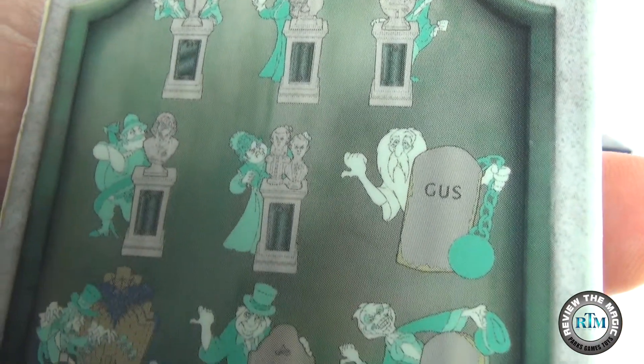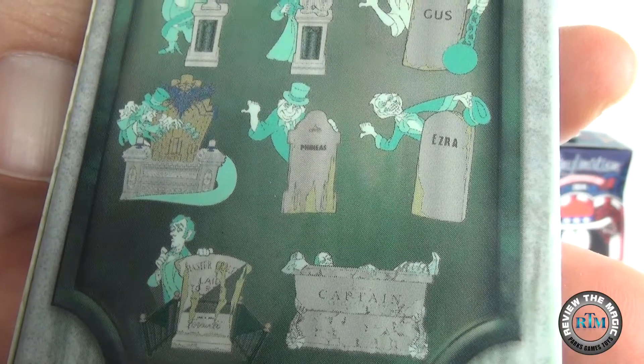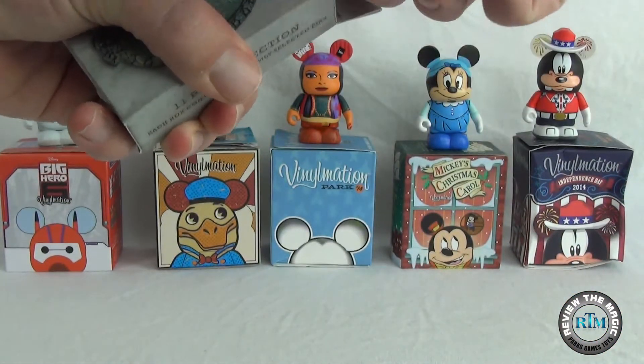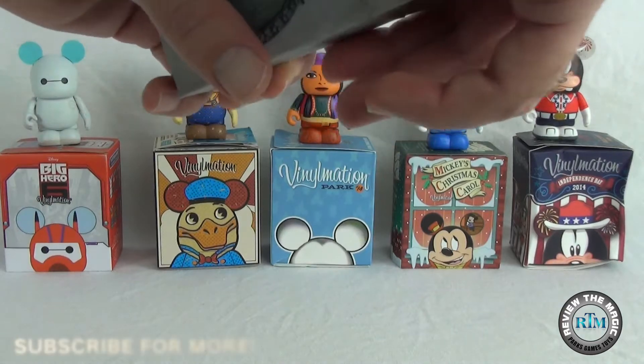You'll see the Hitchhiking Ghosts, there's Gust, there's Phineas and Ezra, the organ player, the captain. This is a super cool set, especially if you're a fan of the Haunted Mansion attraction. So let's get to it right now — open up this box and pull out the two mystery pins and see which ones we have.